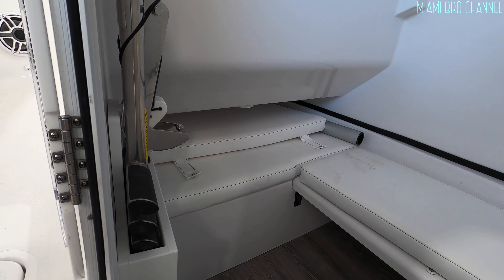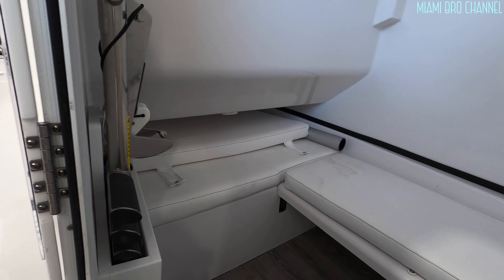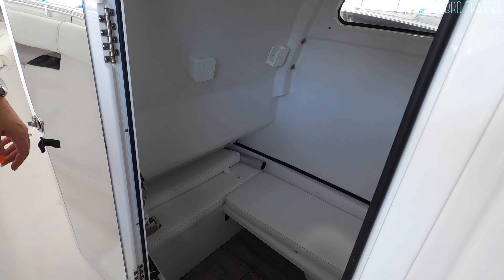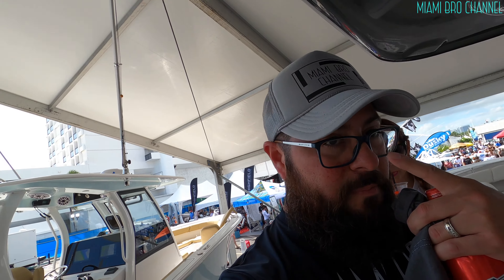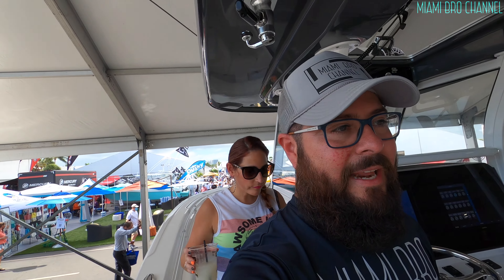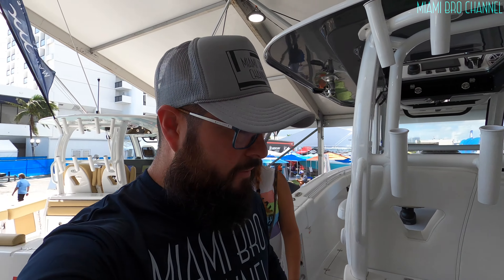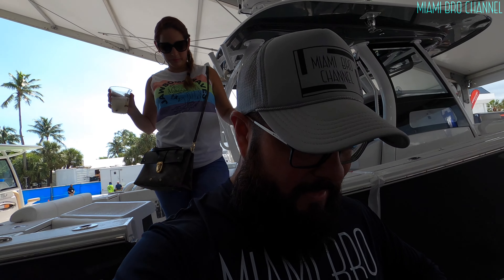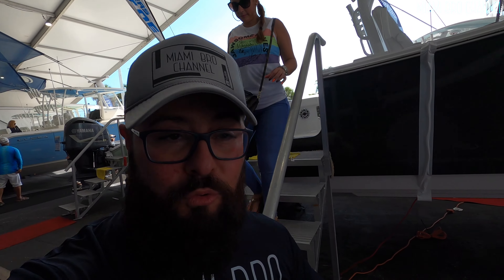I don't think anybody can fit in there. I think that's just there to put stuff away down there, or if you want to sit. But look guys, like for example, this boat — this is something that you guys can probably afford if you're not a millionaire. I don't know much about boats, but I know I can't afford a huge yacht. This is something manageable, something I could possibly afford. It's just a matter of having a place to keep it.